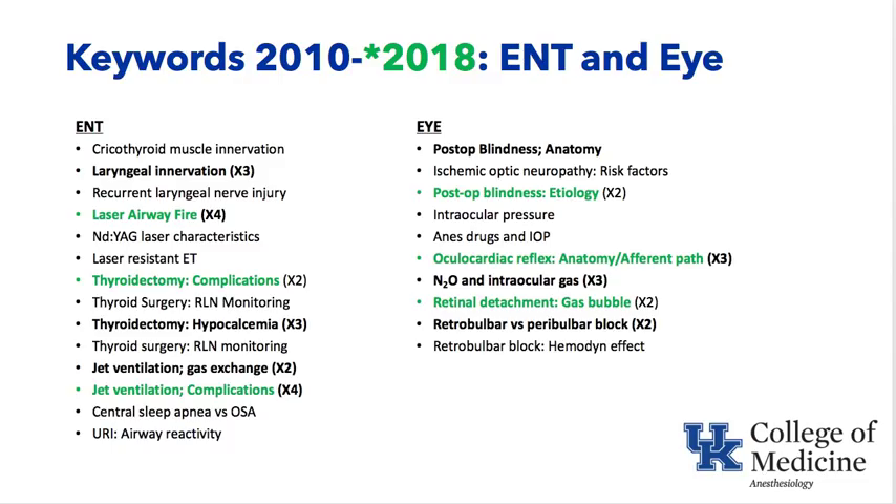The next group of 2018 keywords covers ENT and eye topics. The black keywords represent about a decade of prior keywords, and the numbers refer to how many times each has appeared. The 2018 green keywords include: laser airway fire, thyroidectomy complications, jet ventilation complications, postoperative blindness and its cause, oculocardiac reflex, retinal detachment, and sulfur hexafluoride.